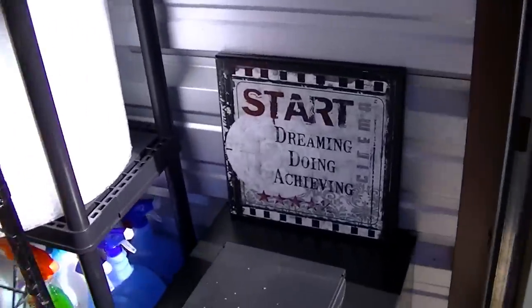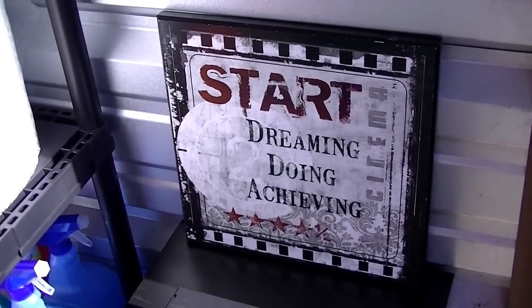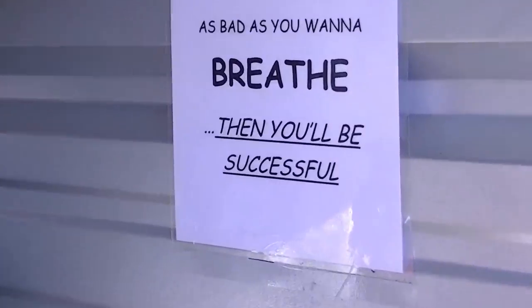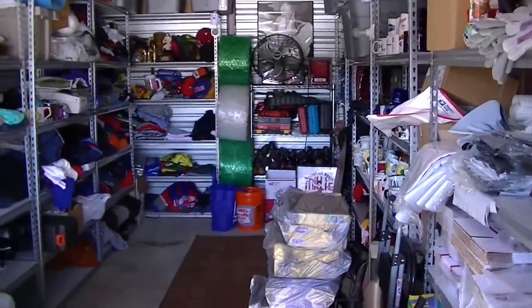This is my motto right here — you gotta see this: 'Start dreaming, doing, achieving.' This is another one I like: 'When you want to succeed as bad as you want to breathe, then you'll be successful.' That's what ET says.